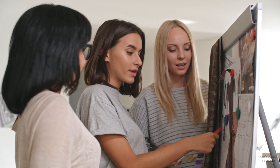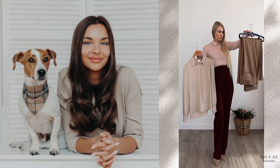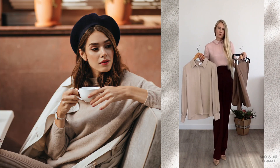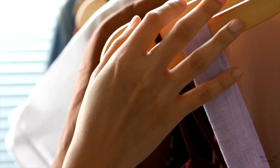Girls often think about what beige is combined with in clothes and what colors suit best in a beige outfit. For a visual example, I've chosen three beige items: a shirt, a skirt, and trousers. Let's see how and in what combination you can wear beige color.